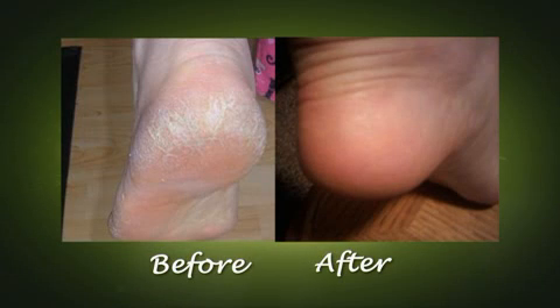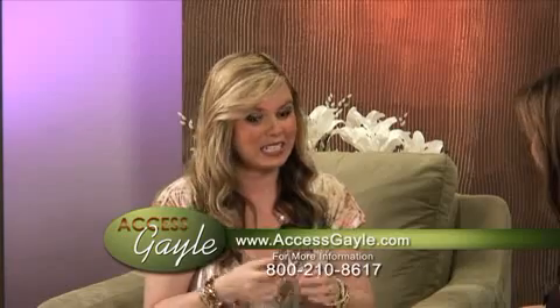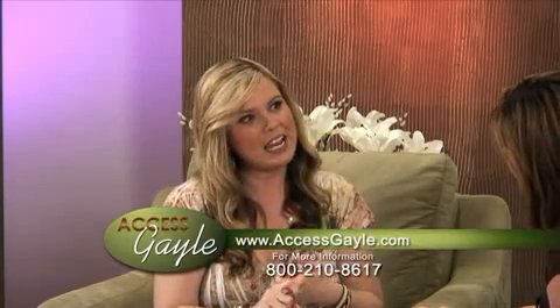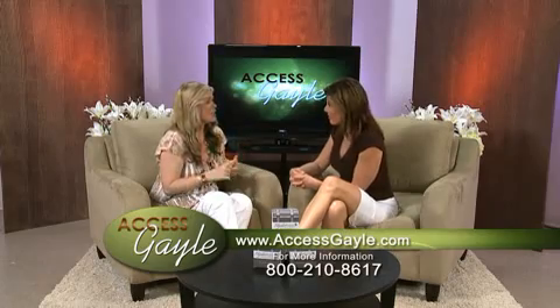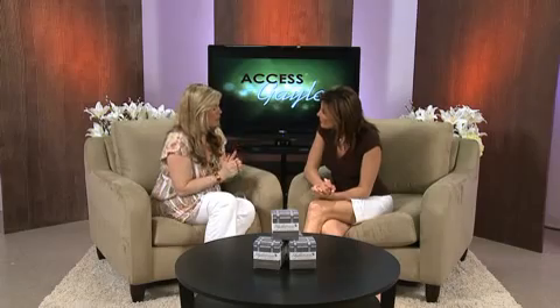But look at before and after pictures of people using the HydroHeal sock system for seven days straight. People with so many different foot issues can use this, whether it's pain, a soothing sensation, dry feet, cracks, dancers, athletes, blisters — all the different things you encounter, this will take care of that instantly. So if you are on your feet all day, this is a great preventative measure, as well as a healing tool.